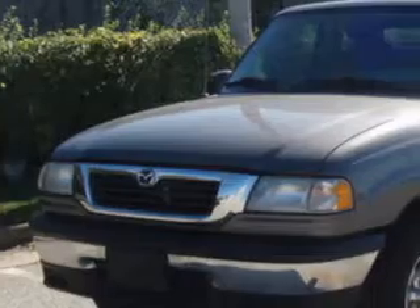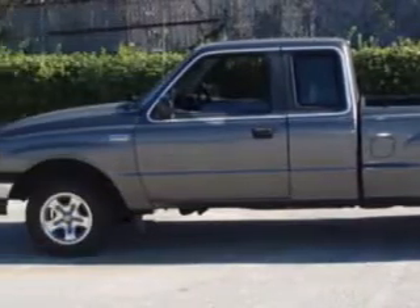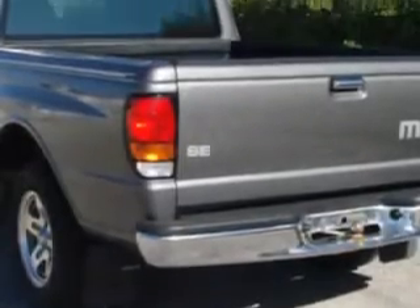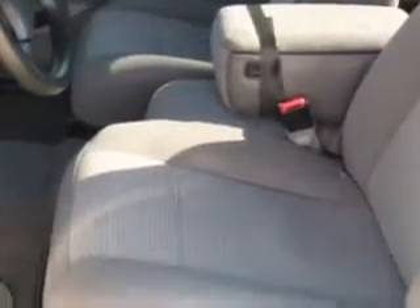Norris Ford of Dundalk knows you want more than just a car. You have a purpose for your vehicle. Check out this great 1999 Mazda B2500, equipped with a 4-cylinder engine and a 5-speed manual transmission with only 58,046 miles.